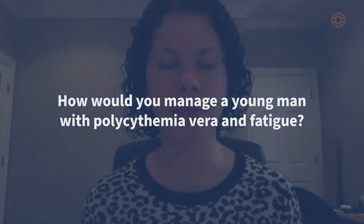Hello, my name is Gabby Hobbs and I'm the Clinical Director of the Leukemia Service at the Massachusetts General Hospital. Today I'm going to talk about how to manage a young man with polycythemia vera and fatigue.